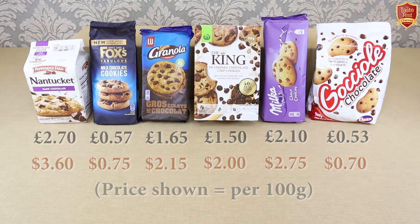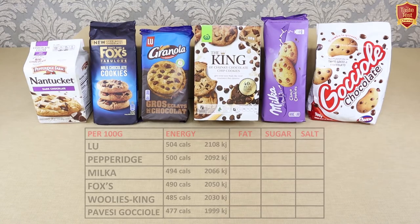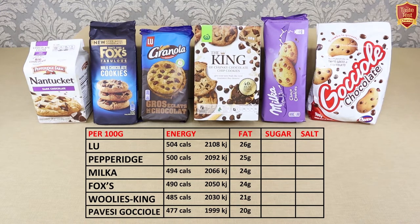Nutritionally, being cookies, these are not going to be the healthiest snacks, but there is some variation. The four key groups we look at are energy, fat, sugar and salt. They're all fairly similar in energy content, but Lou from France has slightly more energy than the others, followed by Pepperidge Farm, and Pavisi from Italy has the least, followed by Woolies King from Australia. Fat analysis has the same rankings, with Lou containing the most fat and Woolies King and Pavisi containing the least.